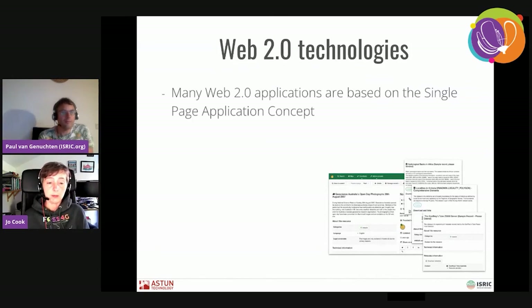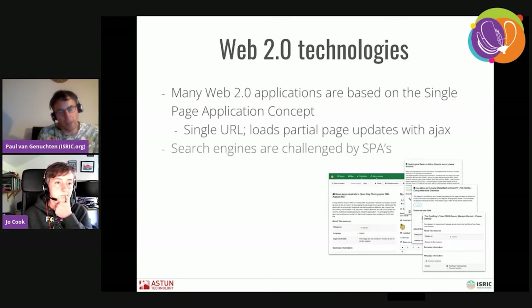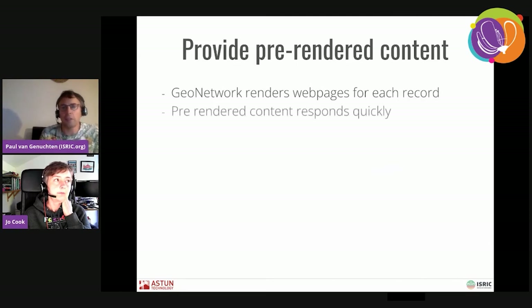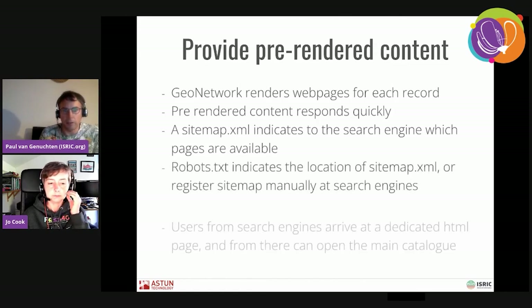GeoNetwork is the technology currently used, but it has a bit of a challenge with search engines. It's a single page application that puts a lot of content via Ajax into the main screen, and search engines don't seem to like it — there were real problems getting indexed. That's why, at some point, we added the functionality of providing a pre-rendered web page for each metadata record in the catalogue, and via sitemap XML notified the search engine of the existence of those pages. That really helped, and these days metadata records in GeoNetwork are found quite well in search engines.